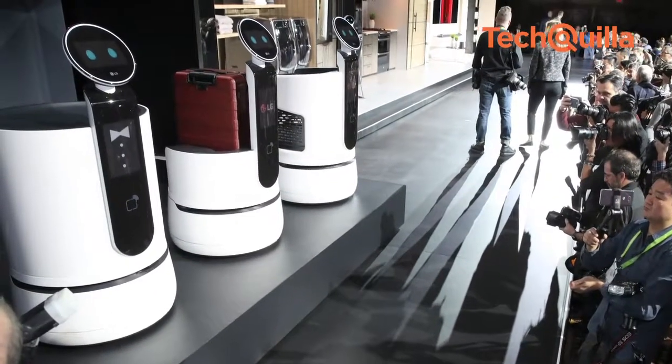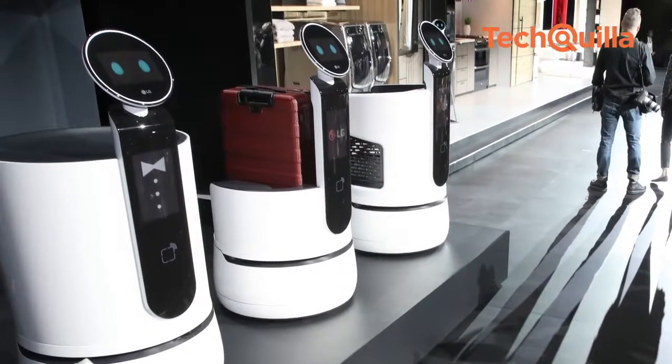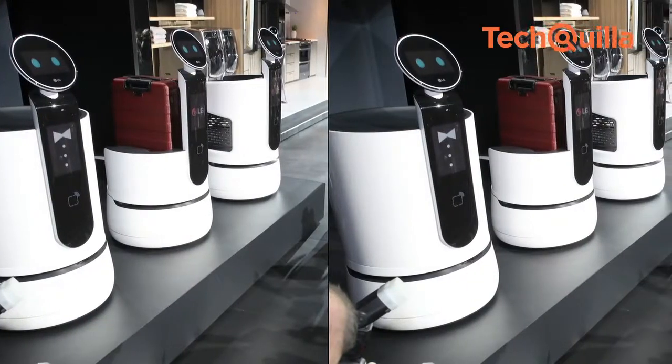These are LG Electronics' artificial intelligence robots, created to help users control their smart home.